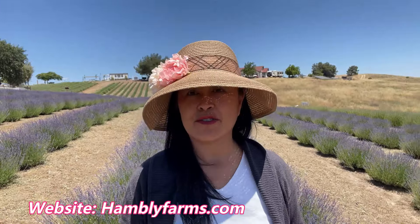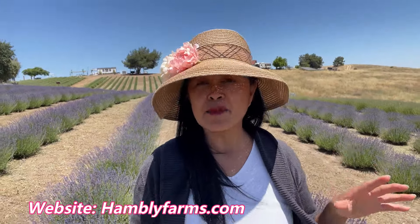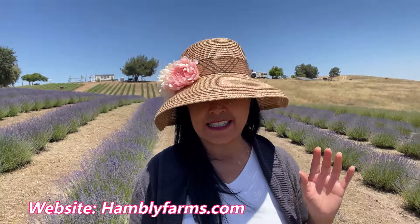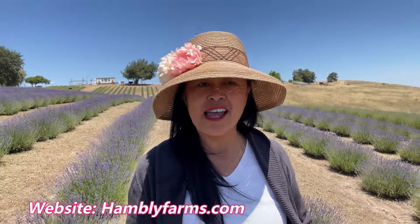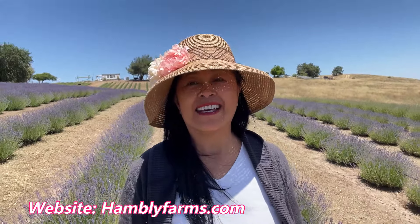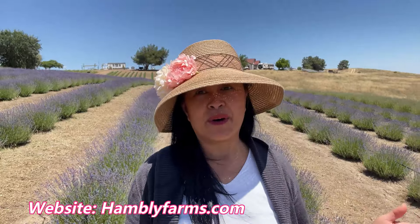They have a gift shop here. They do have some animals for petting, and they do have picnic tables. So if you wanted to come here, look at the lavender and have a picnic — it is beautiful out here. I hope you guys enjoy this video.